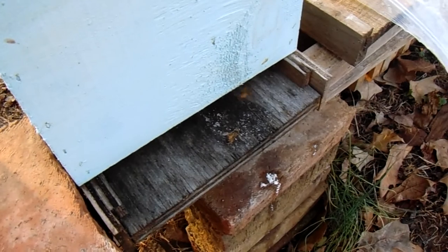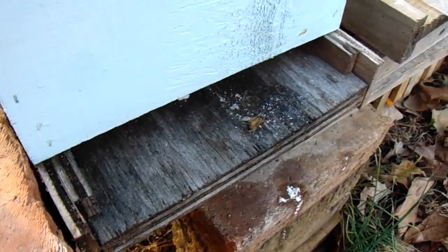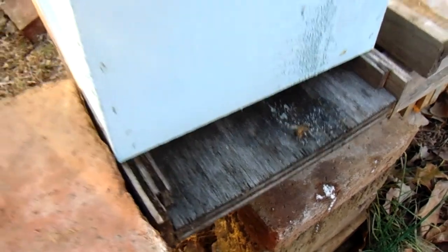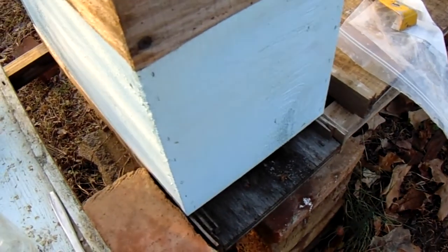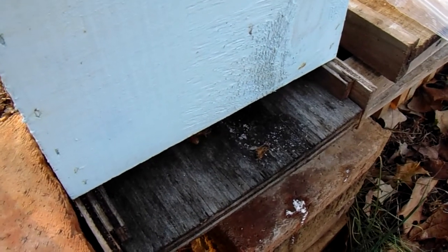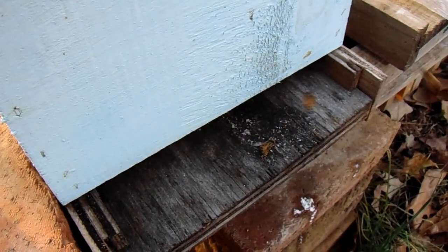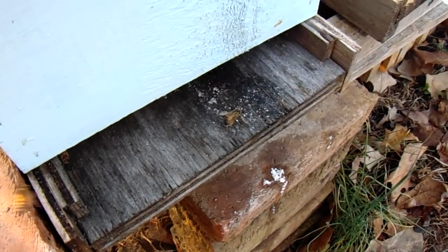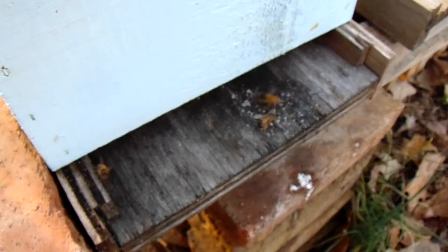This was an eight-frame double-deep hive, and when I discovered it still had live bees they did not have a drop of food — actually, I think on one frame I found about four cells with a little bit of honey in them. Four cells. So I immediately grabbed some sugar cubes we had in the house and put them up on top of the frames and put the lid back on.